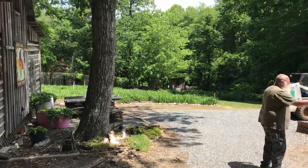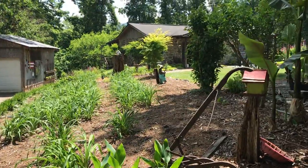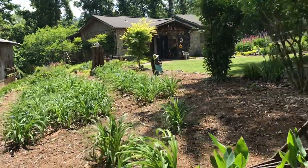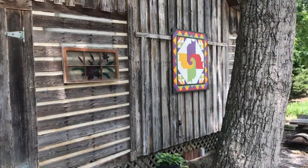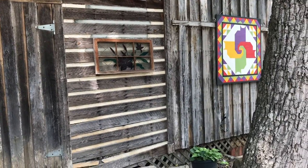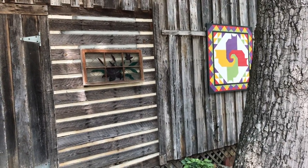And here's our other part of our display that you can see. What do you call that? A barn quilt. A lady from the Black Mountain/Asheville area did that for me probably two or three years ago.